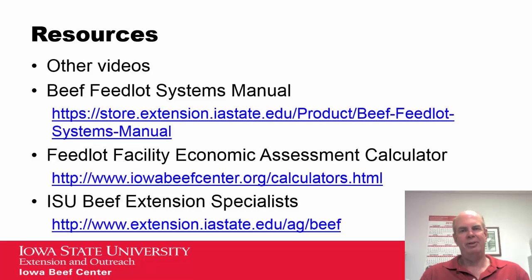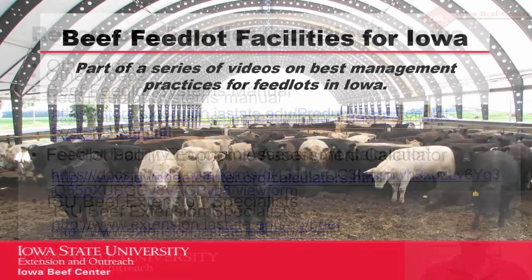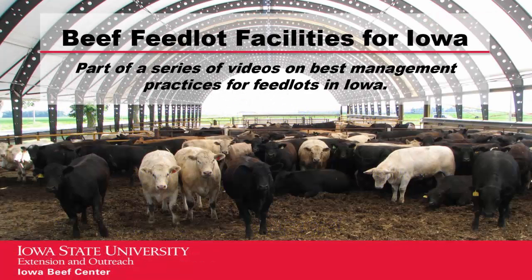There are other videos available in this series on feedlot facilities. There is also a beef feedlot systems manual accessible at the website shown, along with a calculator for economic assessment of different types of facilities. Another video in this series previews that economic assessment calculator. You can also contact your extension beef specialist. Thank you and have a good day.